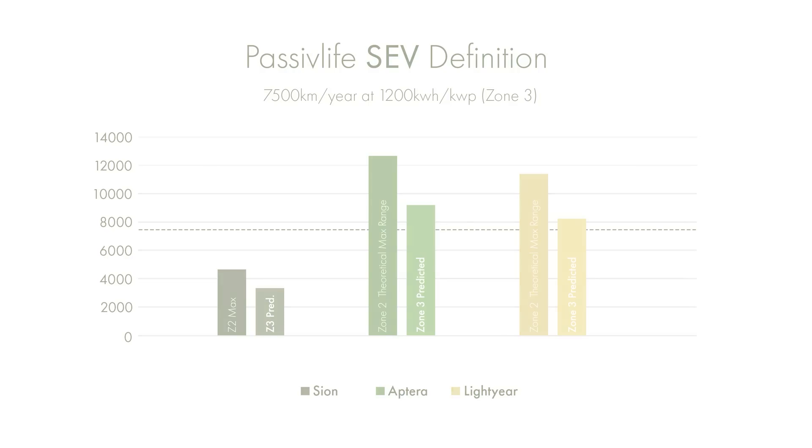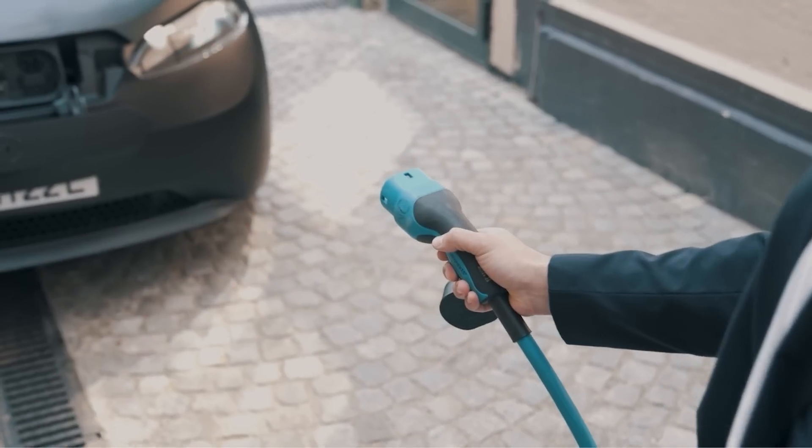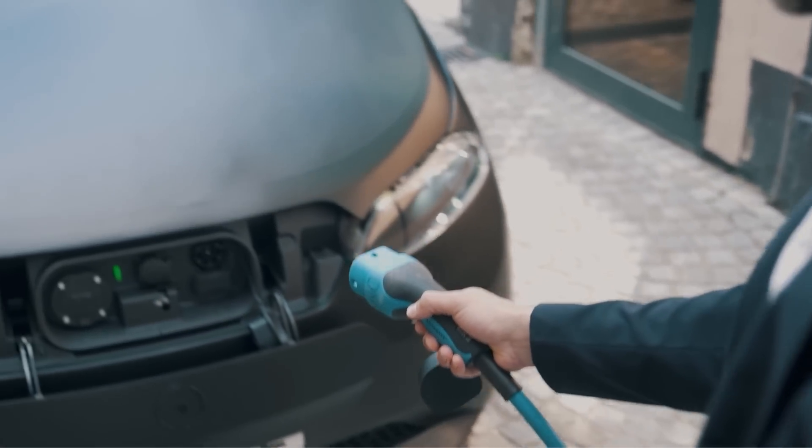If you drive less than that, or you live in a much sunnier location, then obviously you're going to get more range from each of these vehicles — but just bear in mind that this vehicle is not as efficient as it could be.